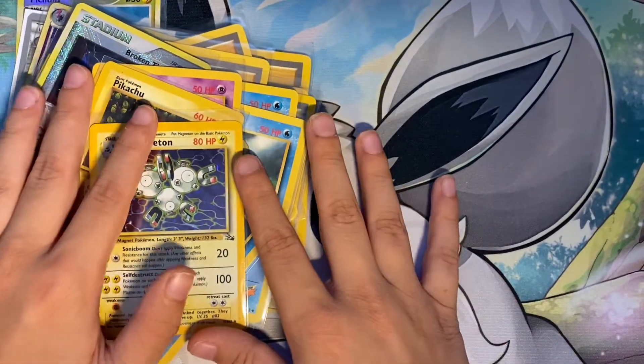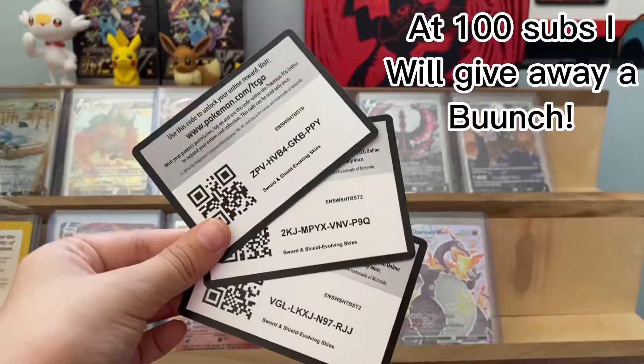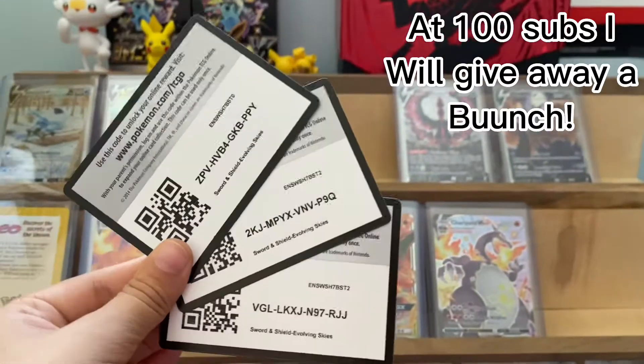That was the end of the video. I'll probably make another one of other cards that I have a bunch of, and I'll see you all in the next video. I'm just going to be generous and give away three more code cards. Thank you for watching the video — see you in the next one.